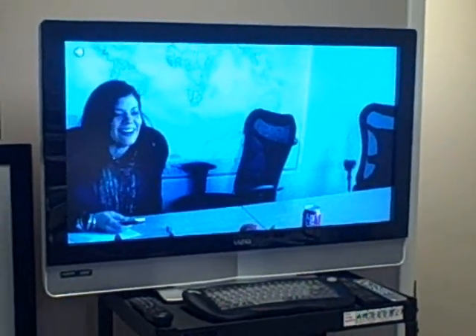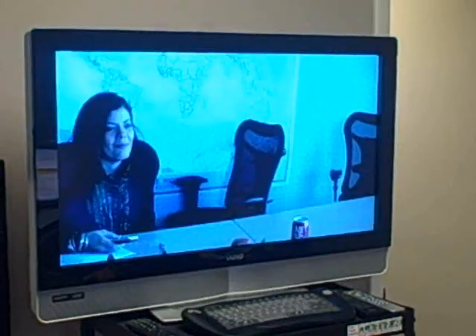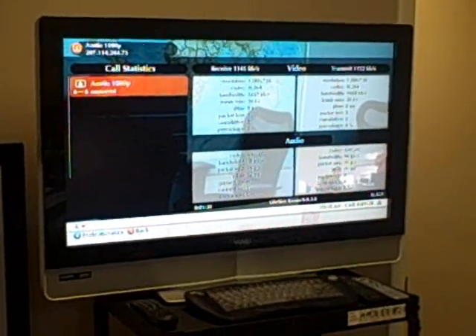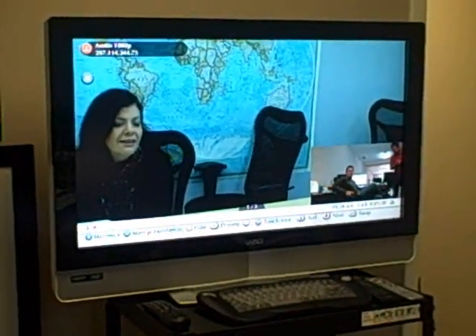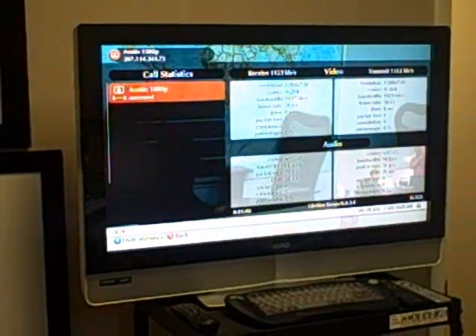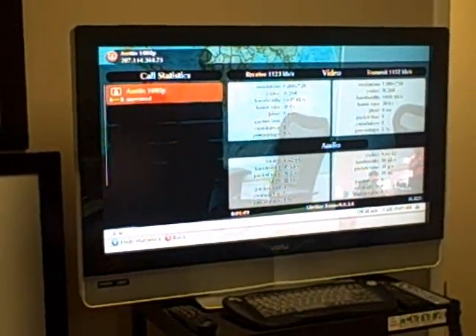We know that now a lot of companies are cutting costs and a big part of that cost cut is the travel budget. And so now you can look at video conferencing as more of a viable way to have virtual meetings. It saves you time, saves you money. It's not just a luxury item anymore. And we of course are very, very excited about this new technology and we hope you are too.